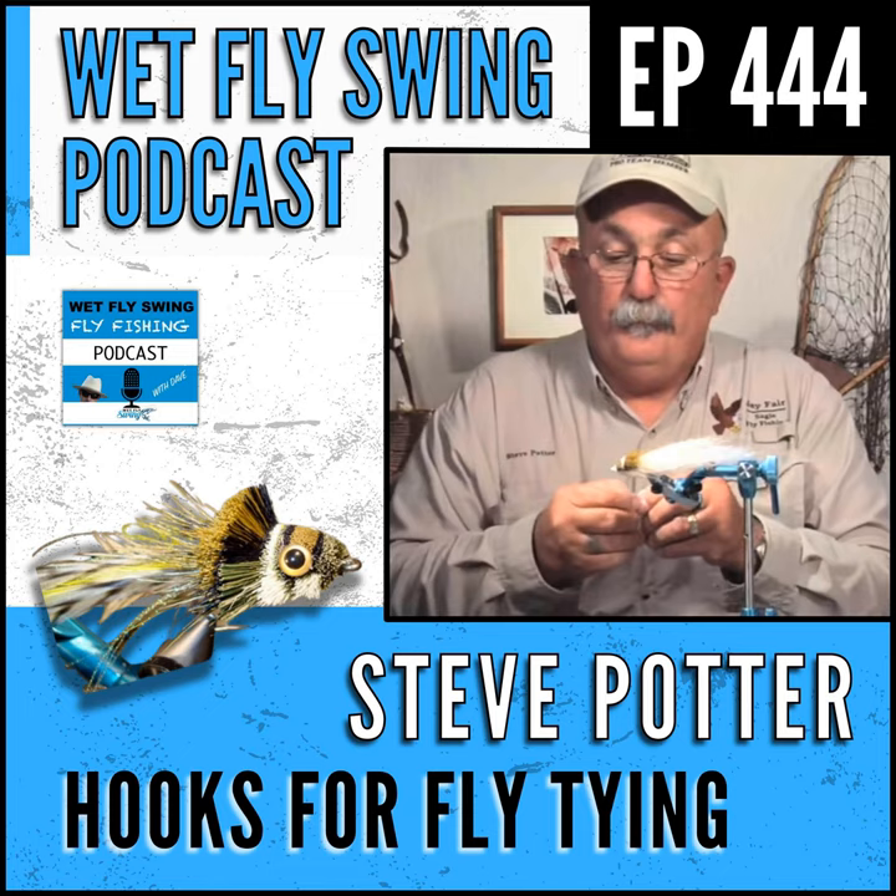Wrapping up with Steve Potter — find the show at wetflyswing.com/443. Listeners can also connect with Steve through the Daiichi pro staff page at wetflyswing.com/daiichi. Quick shout out again to schooloffishing.co for upcoming trips, giveaways, and the ambassadors program if you want to get involved coordinating trips and connecting with anglers and guests from the podcast.